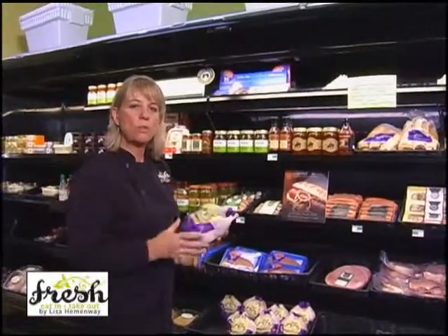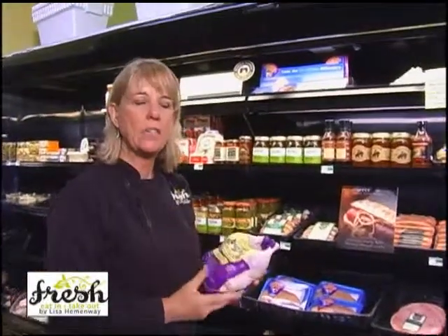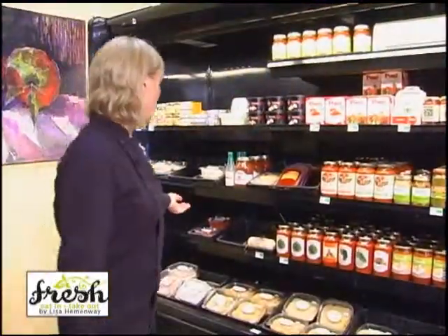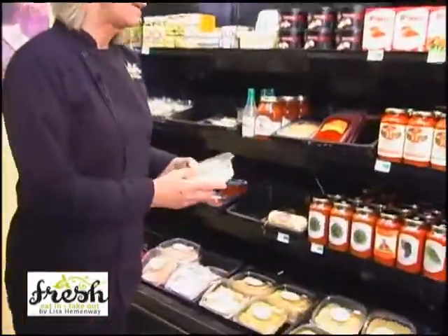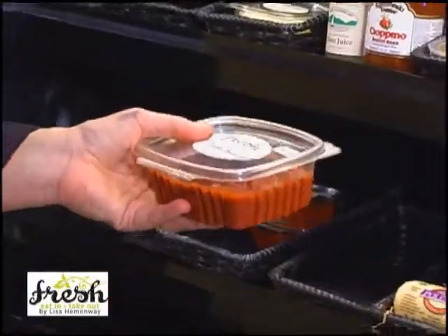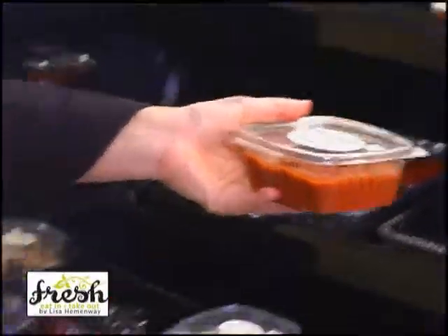Everything on this side of the market we use in the restaurant, and you can come and shop and buy these products and cook them at home. So next time you want to make a pasta dinner, think about our fresh pasta. We have a lot of our pizza ingredients — our homemade pizza sauce here — and you can come and buy pizza dough and make your own pizza.